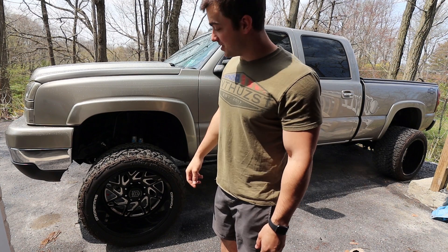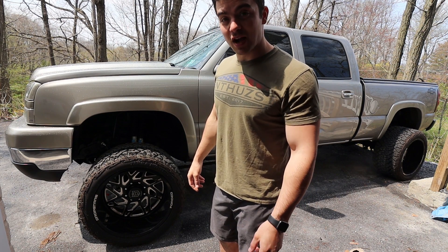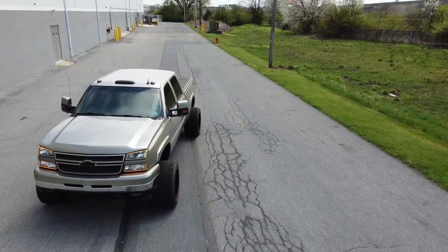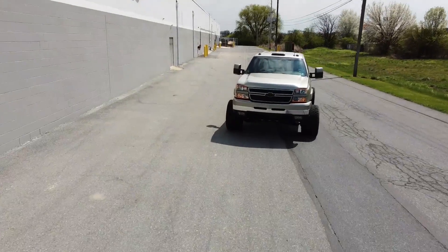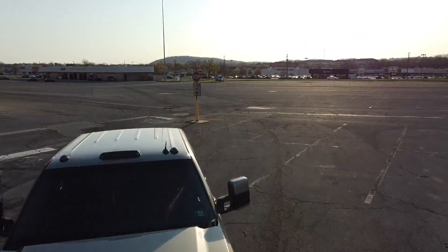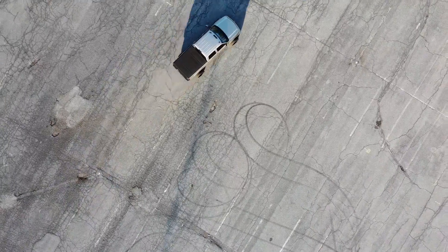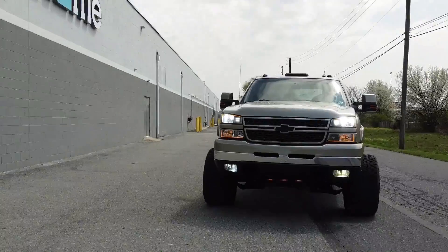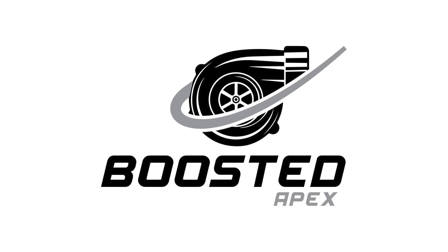So you're thinking about buying a lifted Duramax? Let me give you a couple reasons why you definitely want to do that. Is a 500 horsepower manual Duramax that's lifted and wide a great daily driver? I think so.